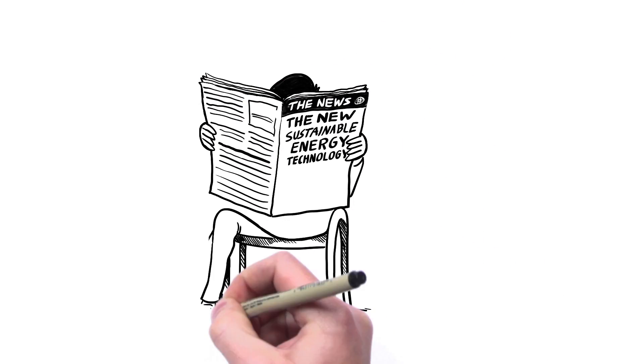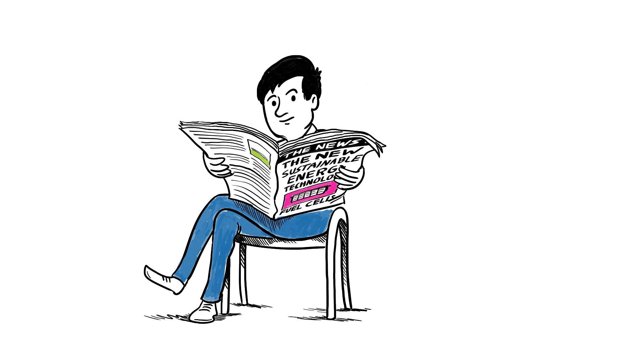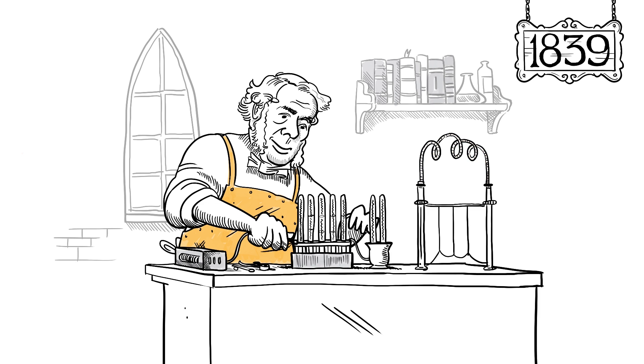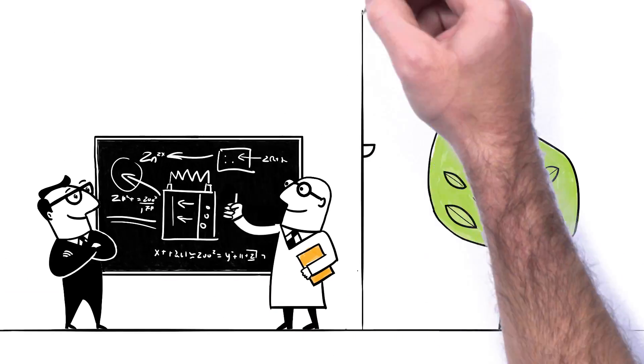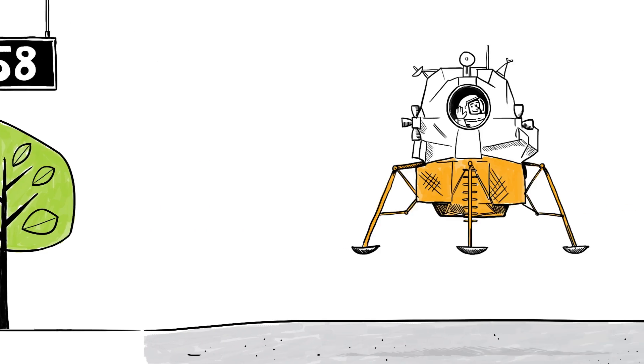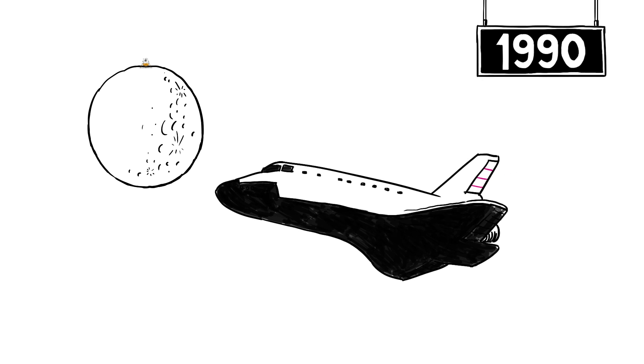Have you heard about the new sustainable energy technology called fuel cells? In fact, they're really not that new. Fuel cells were invented in 1839 by William Grove and were developed by Pratt & Whitney and other companies in the 1950s. Safe and dependable, they were used by NASA and the Russian space program to power spacecrafts.